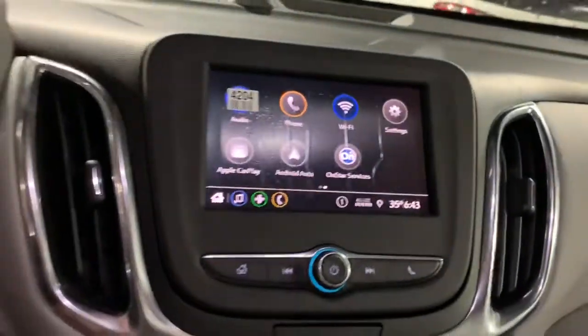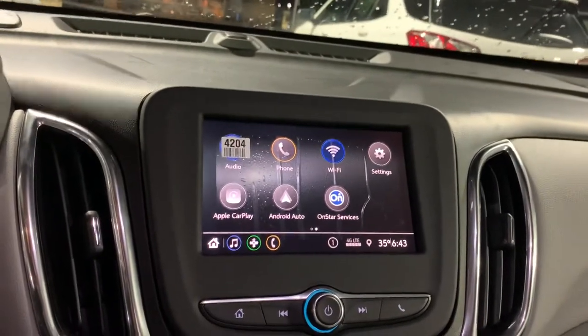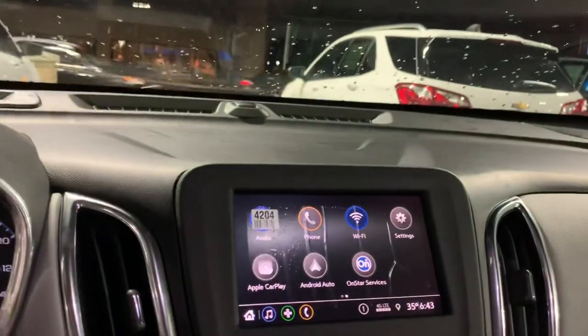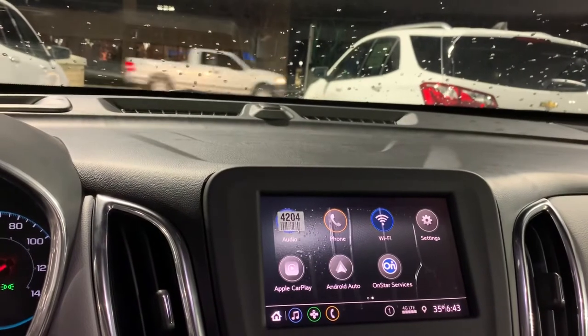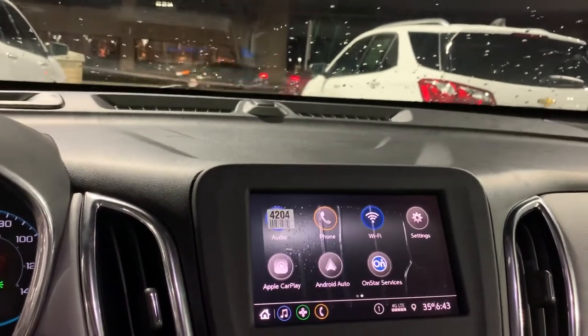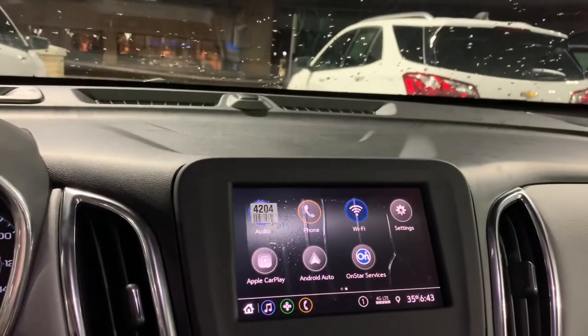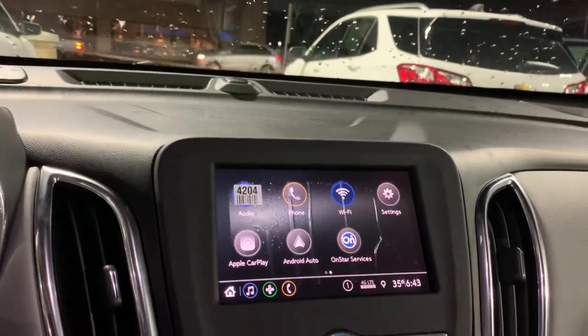We're going to get a free trial of OnStar with this vehicle, and with OnStar your car becomes a Wi-Fi hotspot — how cool is that? You can stay connected, stay on the socials. Hopefully you're not on your phone while driving, but as soon as you park you can get up to 50 feet away and stay connected to the vehicle.